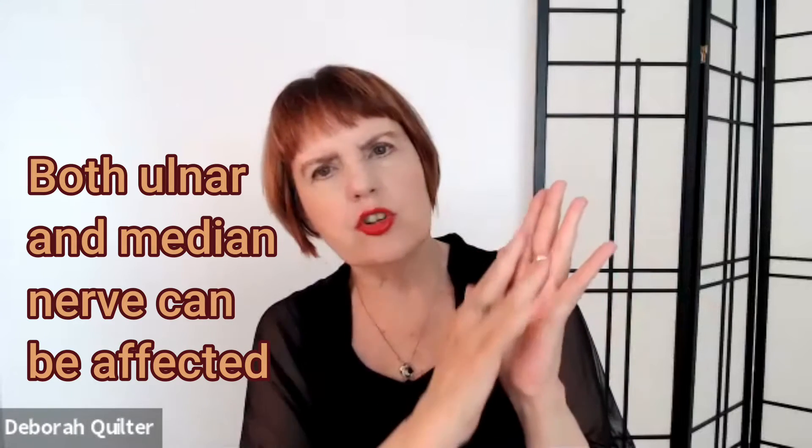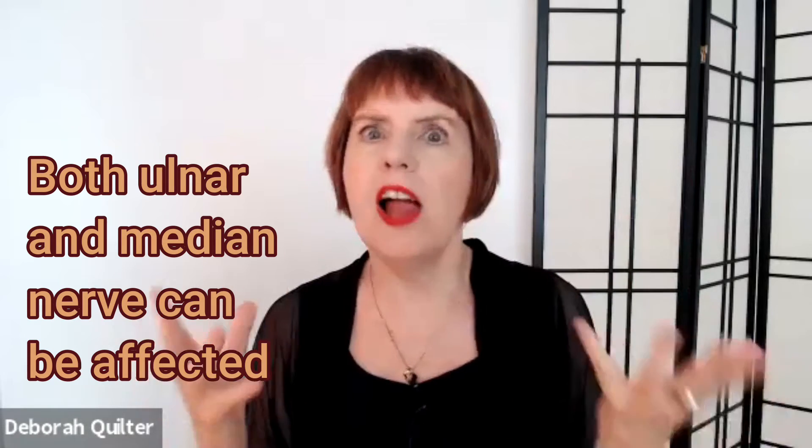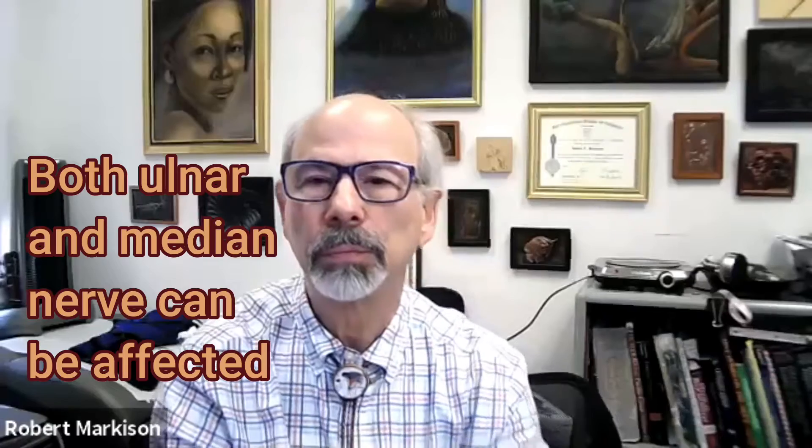This is really interesting because you're affecting not only the median nerve, which is nourishing these fingers, but also the ulnar nerve. So the whole hand could actually go numb. That's right.